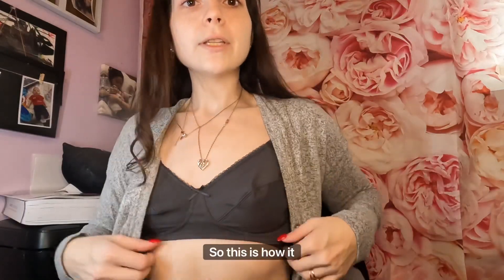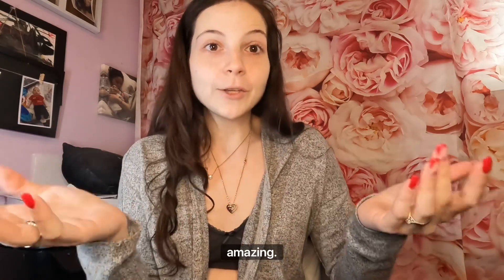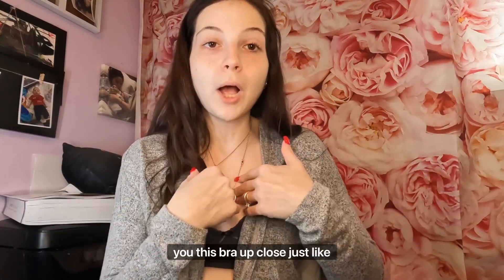The next bra I have on is the t-shirt one that I absolutely love. This is how it looks — it's super nice on, just a cotton material. I love it, really really nice. I highly recommend checking out their company. I'll be right back to show you this one up close, just like I did with the black one.